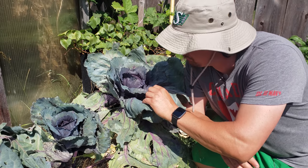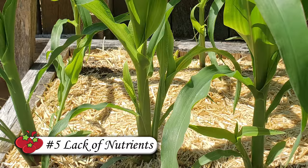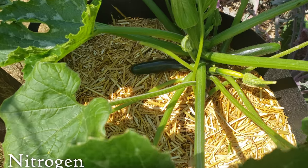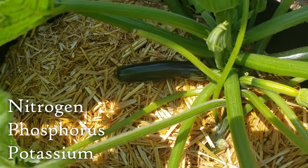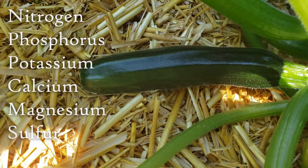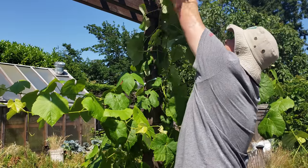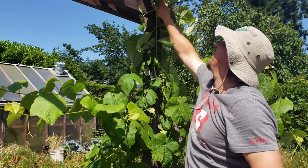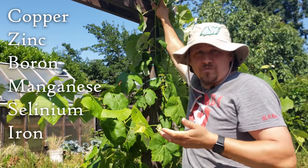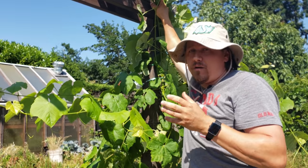Next up we have nutrients. Plants use various amounts of macronutrients such as nitrogen, phosphorus, potassium, calcium, magnesium, and sulfur to metabolize, grow, and produce. On top of that, micronutrients such as copper, zinc, boron, and manganese are also needed for plants to thrive, albeit in smaller amounts.